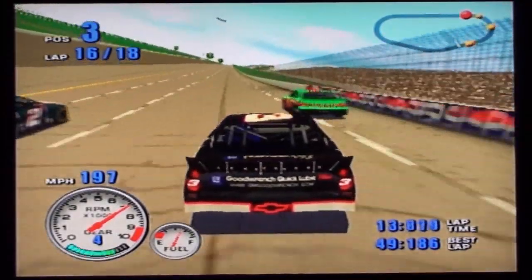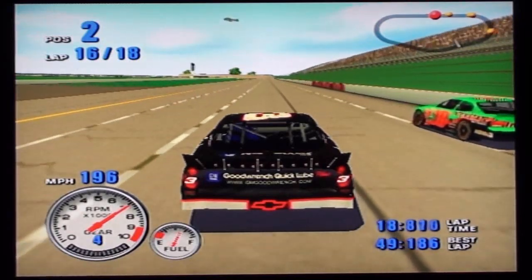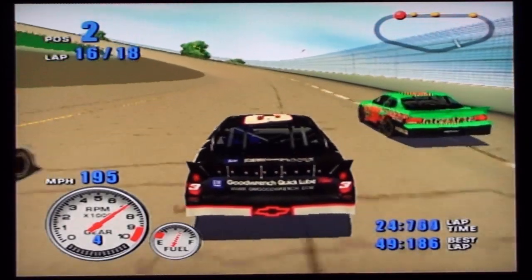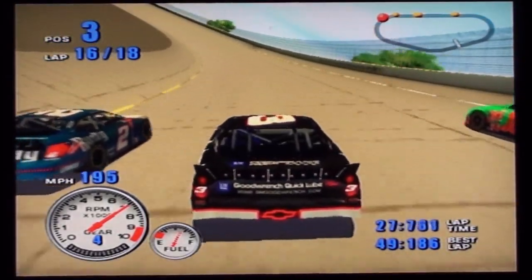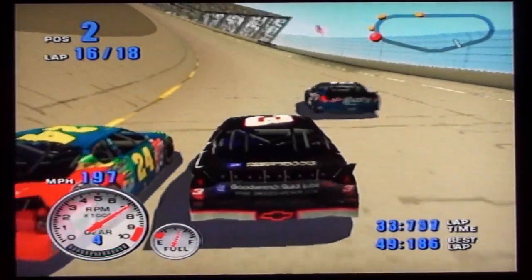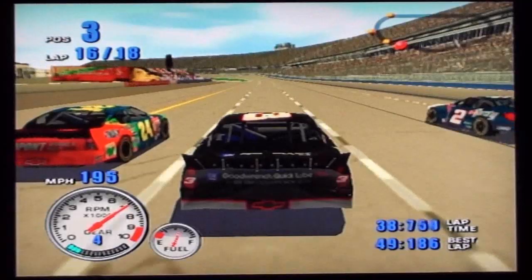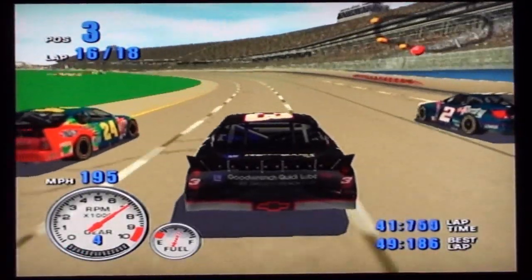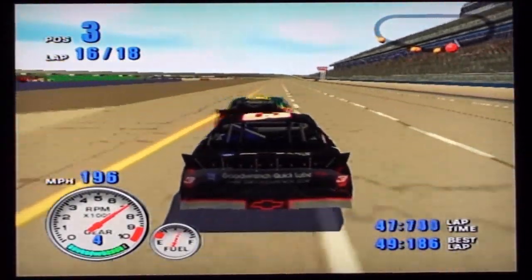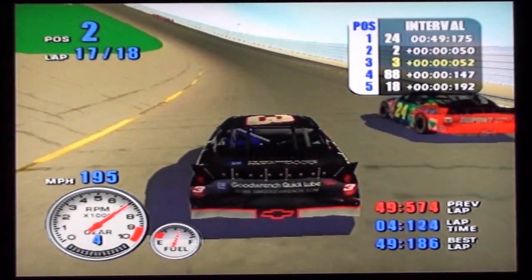Two car is down low. Into the top ten for the number 12 car. The 18 car is up high. The number 18 is still there. The number two car moves around him and takes over second place. Stay alert. The number 88 car has gained a top five position. Number 18 is still there. Into the lead goes the DuPont Chevrolet — that car is really working for him today. Just two laps left. The Lowe's Chevrolet is driving hard and in the top ten.